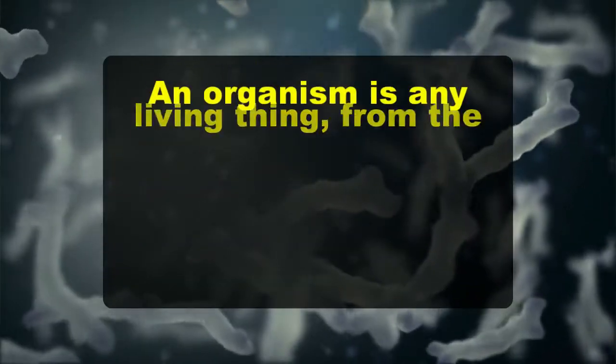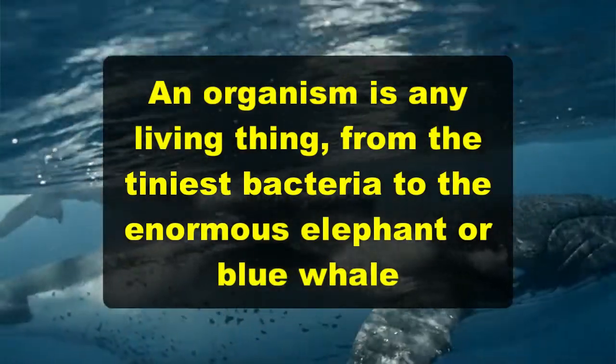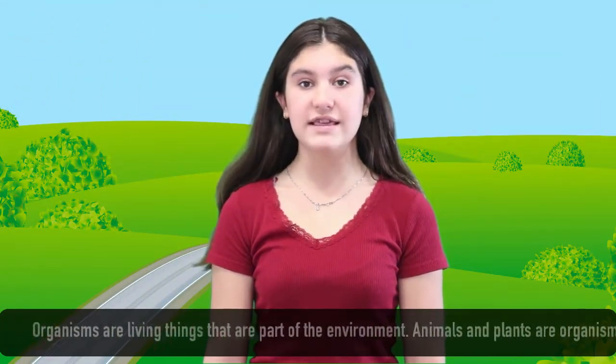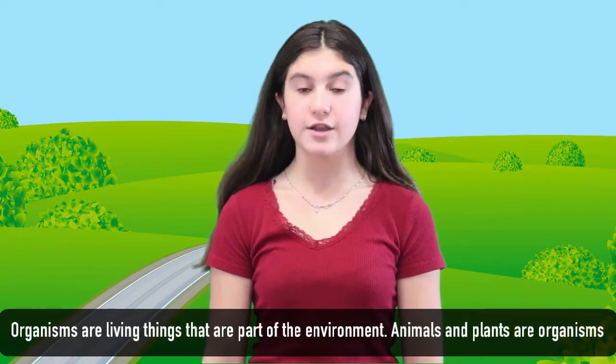An organism is any living thing, from the tiniest bacteria to the enormous elephant or even blue whale. Organisms are living things that are a part of the environment. Animals and plants are organisms.